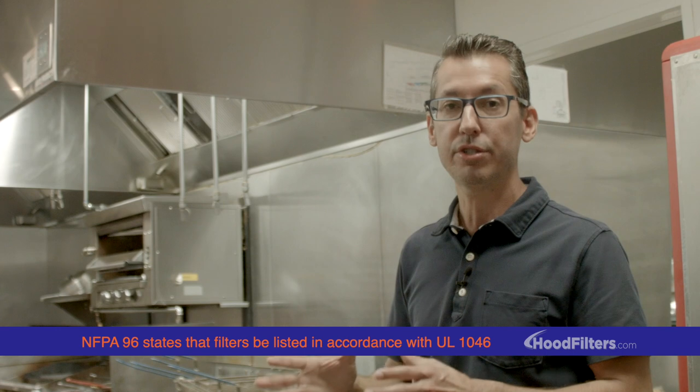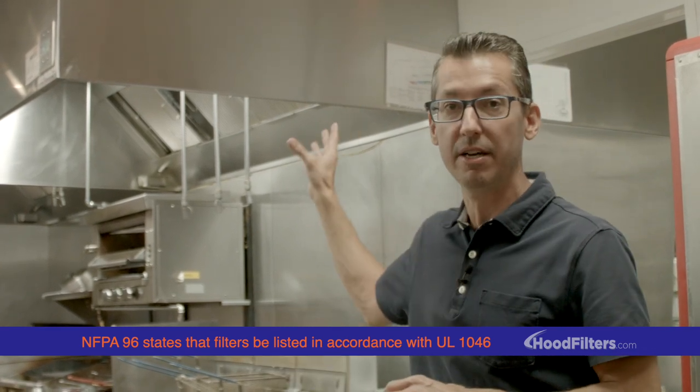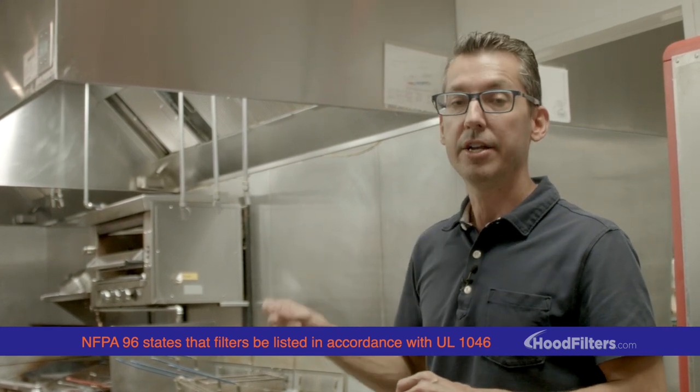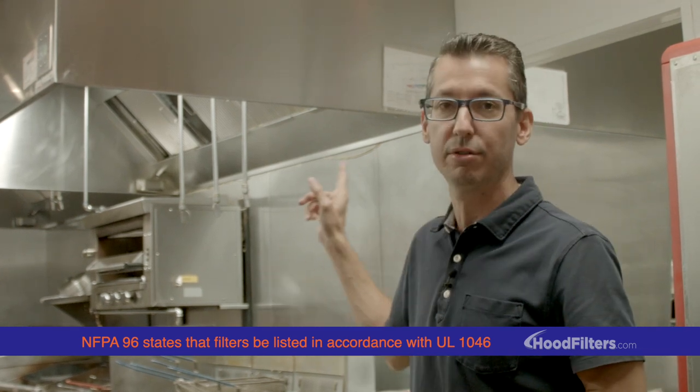What people don't understand, even in the restaurant industry, is that just because the hood itself is ETL or UL listed, that doesn't necessarily mean that the filters are. The reason is that every few years you're going to need to replace those filters.